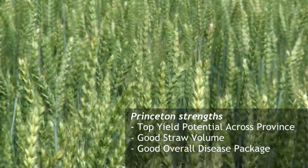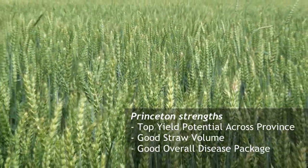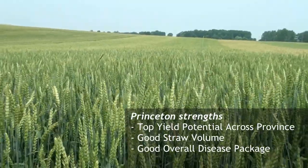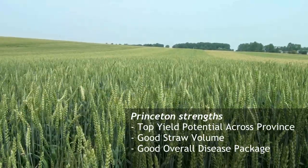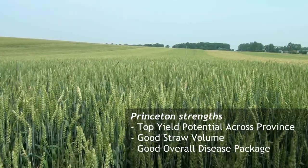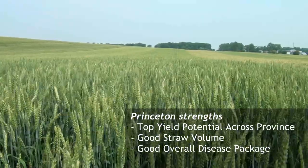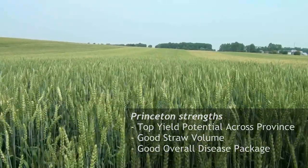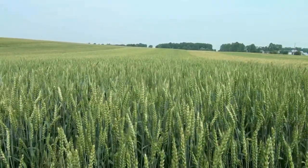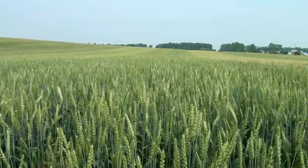It's a very good stand here. We've got the population from a combination of seeding rate last fall plus accurate nitrogen applications this spring, giving us a field with a lot of heads, long heads, and definitely no lodging happening in the Princeton plot.